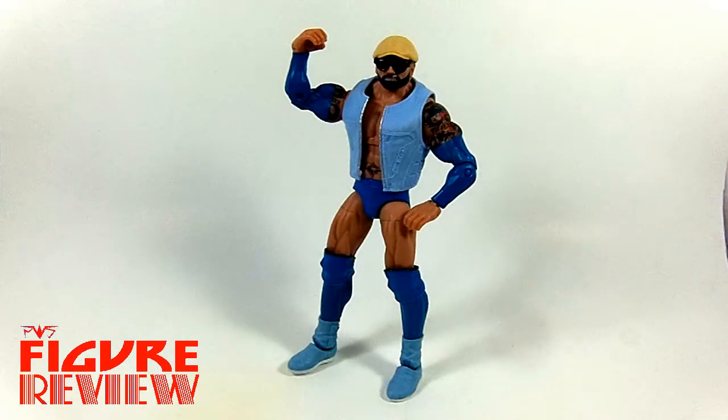Hello everyone, and welcome back to Figure Review. On this episode, I'm kicking off my look at WWE Elite 33 with Batista. Although, in this attire, he is certainly known as Blue-Tista. And if you're a TNA fan, you might just think it's the greatest man who ever lived, Austin Aries. But it is Batista, despite his very peculiar look.